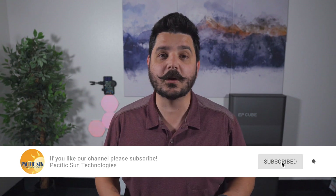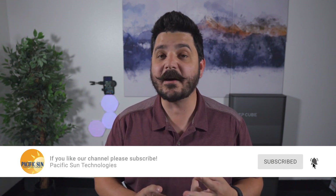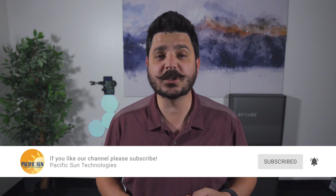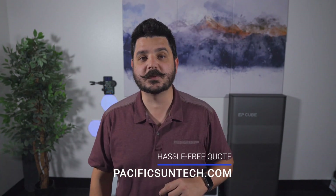Be sure to subscribe to our channel and request a hassle-free quote if you are constructing a home, you have an existing solar system and want to add batteries, or you haven't made the switch to clean renewable energy. We really do make the process of switching to affordable clean renewable energy easy, so go ahead and use the link in the description below to request your hassle-free quote.